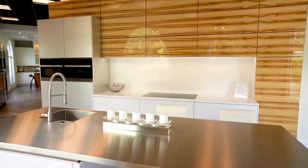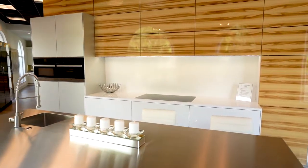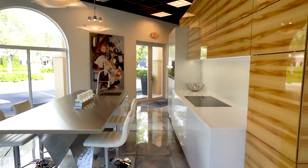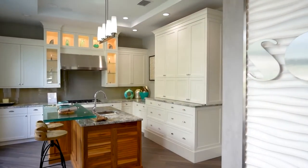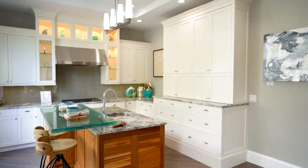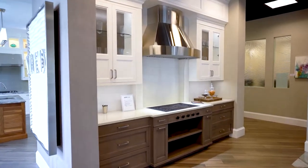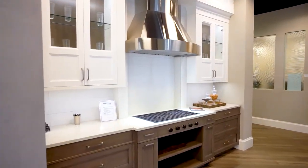In our showroom, we have many different designs of high-end cabinetry which will suit everybody's custom needs, anything from traditional cabinetry all the way up to contemporary. As you tour the showroom, you're going to see many different displays. The displays we've done here will exemplify an actual kitchen.